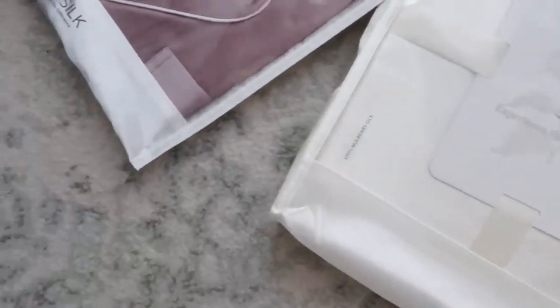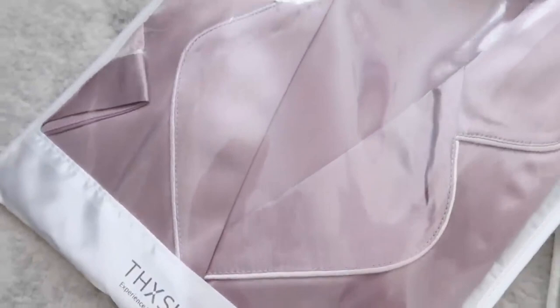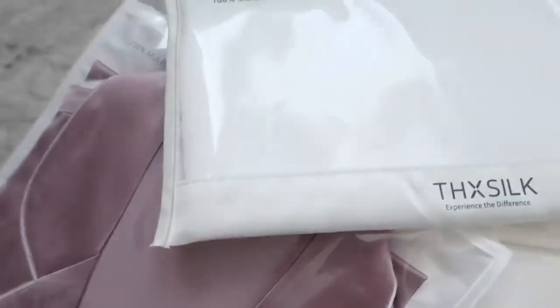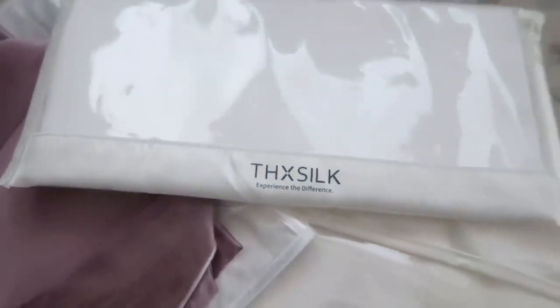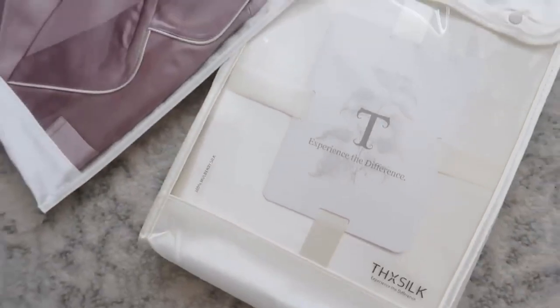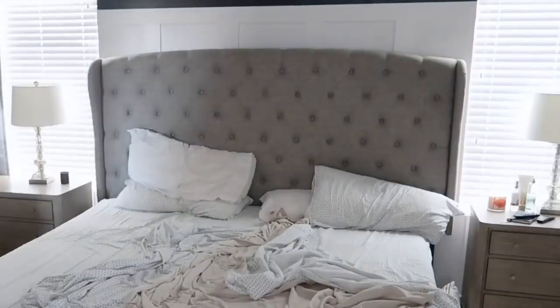Today's video is sponsored by THX Silk and I'm going to be sharing a few items I'm partnering with them on today — a silk pillowcase, a silk top sheet, as well as a silk matching PJ set. They are so cozy and have so many amazing benefits.